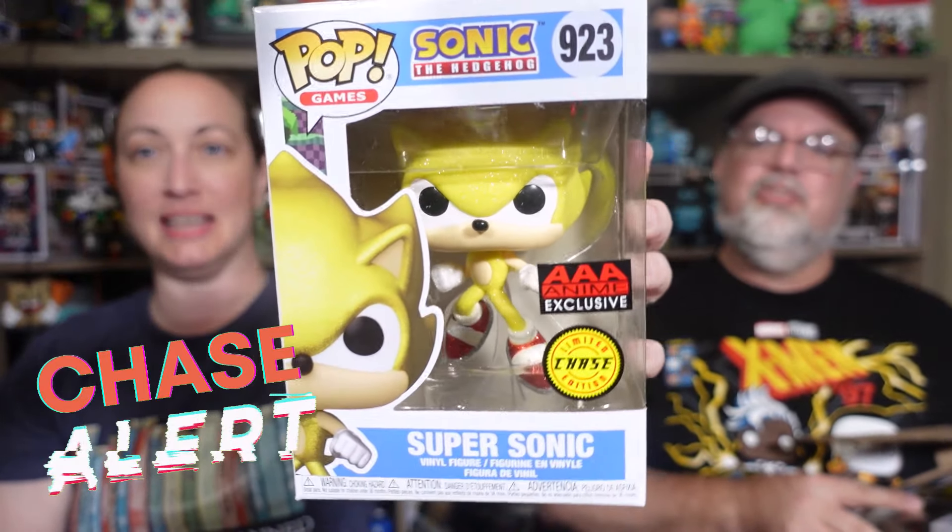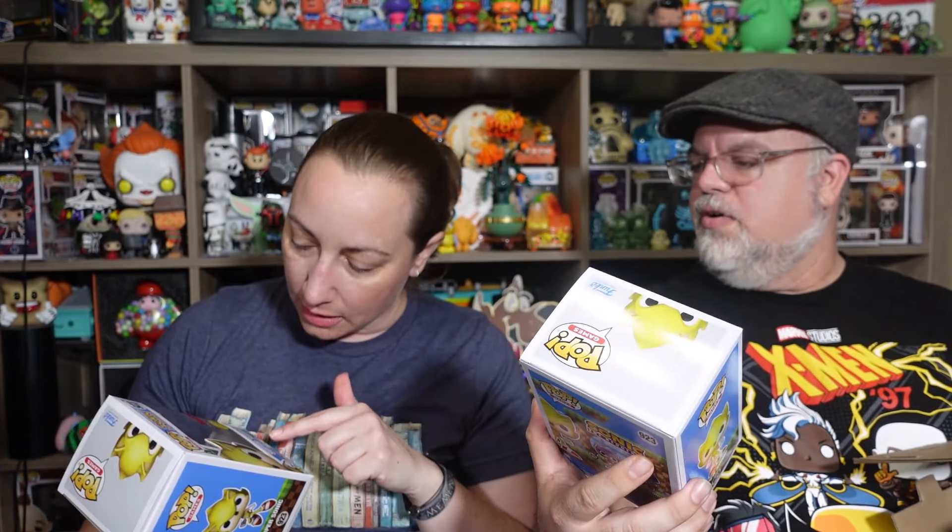Next we've got some chase roulette. We'll pick one at a time. I have a sticker — does that mean it's a chase? I have two stickers, maybe that means it's a chase. Oh, Tails — wait, he is shiny! So he is diamond — Super Sonic! Super Sonic, Triple-A Anime exclusive. Let's see if the other one is a chase or common to compare to.